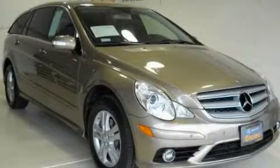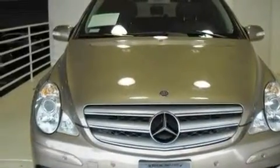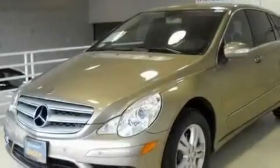This is a 2008 Mercedes-Benz R-Class, a drive in shape that provides endless luxury. It has a 3.5 liter 6-cylinder engine and an automatic transmission.